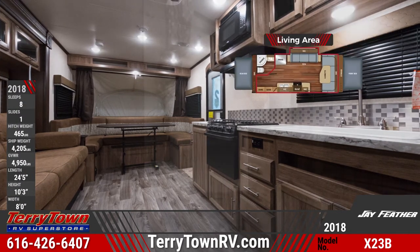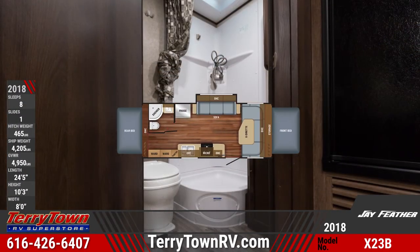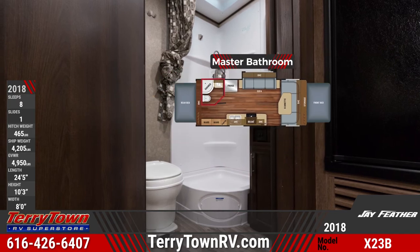The master bathroom contains a foot-flush toilet, curtained corner shower stall, a vanity sink, and a wood medicine cabinet.